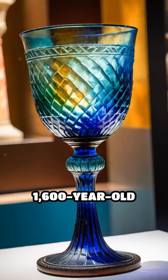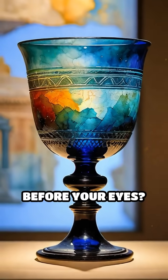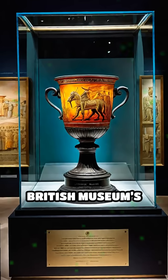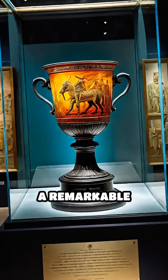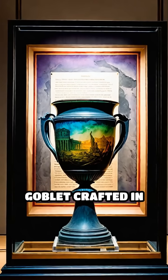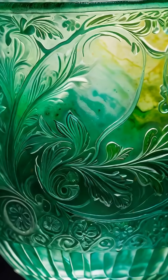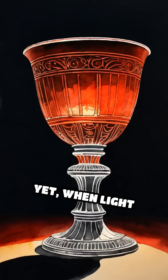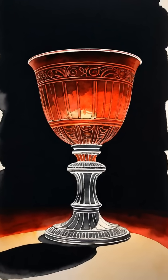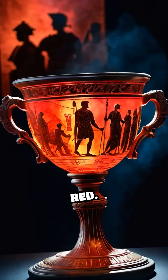What if a 1,600-year-old artifact could change colors right before your eyes? Hidden within the British Museum's collection is the Lycurgus Cup, a remarkable Roman glass goblet crafted in the 4th century CE. At first glance, it appears to be a simple jade-green vessel, yet when light passes through it from behind, the cup mysteriously shifts to a glowing, translucent red.